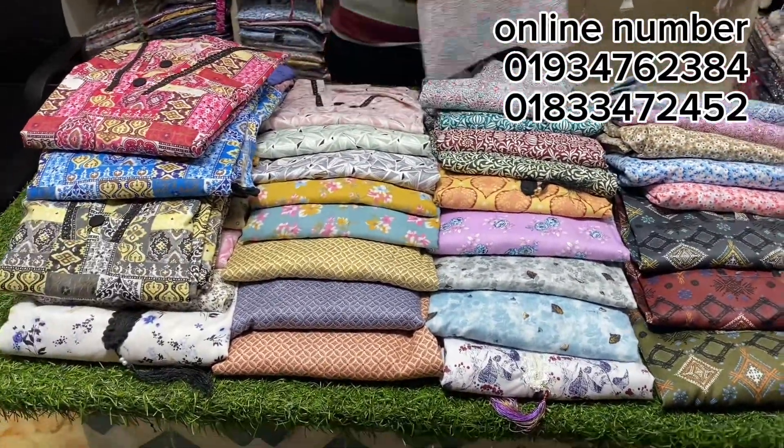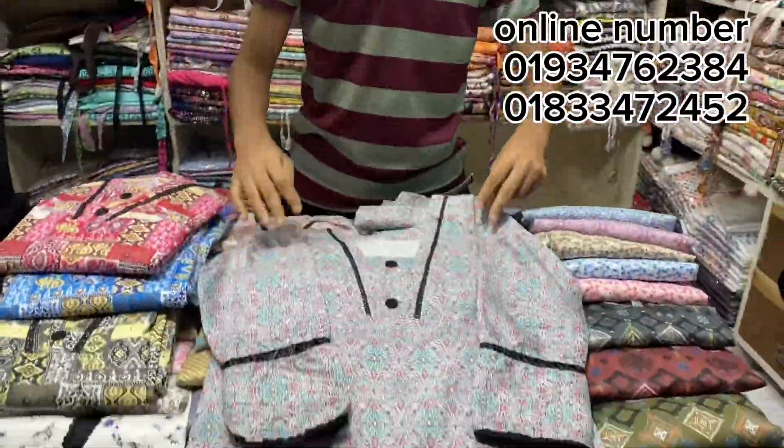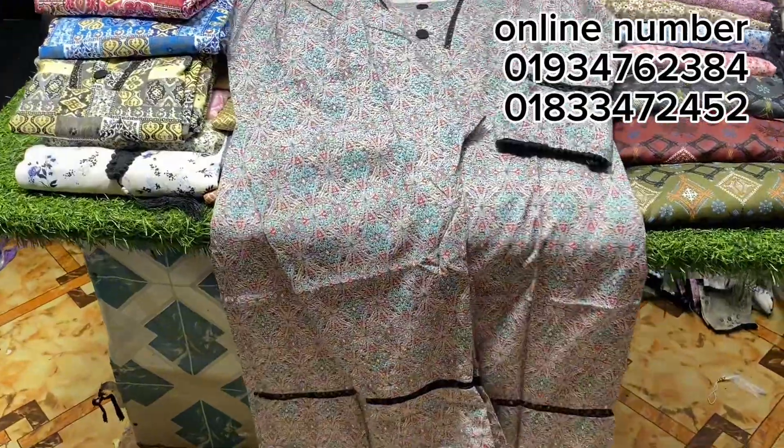This is a new color, a printed cord set. This is a corset. It is very comfortable. It has quality full cotton, chiffon, with a matching pant. Corset means matching pant.